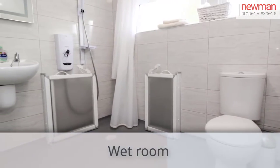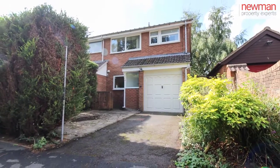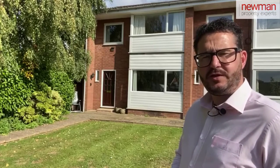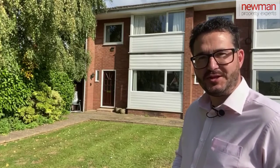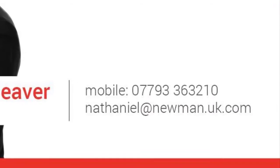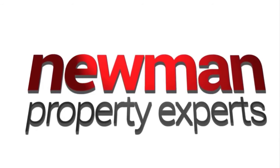This property would really benefit from somebody putting their stamp onto it. The property is offered for sale with no onward chain. If you like what you're seeing today, wanted any more information or wanted to book a viewing, please contact me on the details you're about to follow. Thanks for watching.